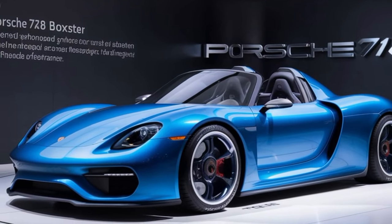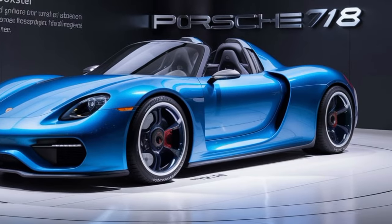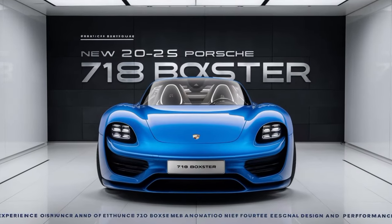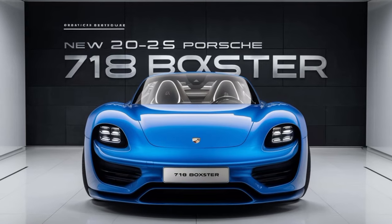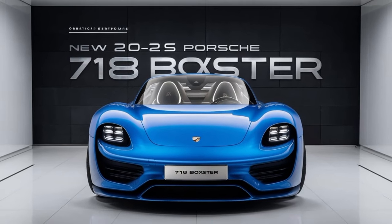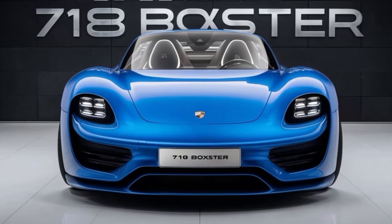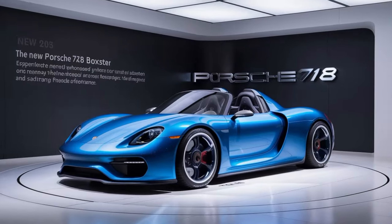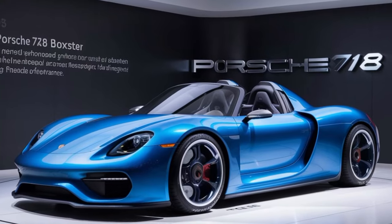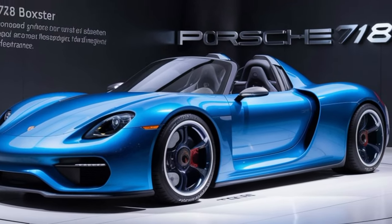The 2025 Porsche 718 Boxster is more than just a sports car — it's an experience. With its perfect blend of style, performance, and cutting-edge technology, this roadster is ready to take you on unforgettable journeys. What do you think of the new Boxster? Let us know in the comments below. Don't forget to like this video, subscribe to Upcoming Car USA for more exciting car content, and hit that notification bell so you never miss an update. Thanks for watching and we'll see you in the next one.